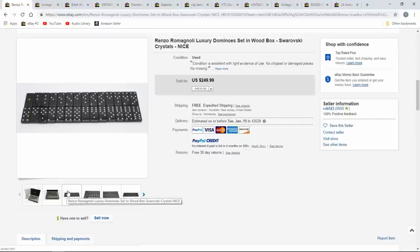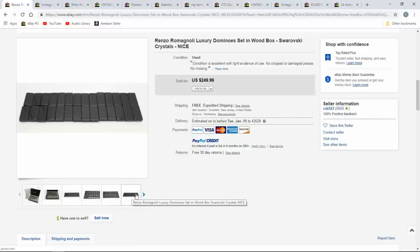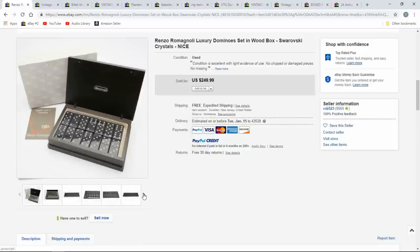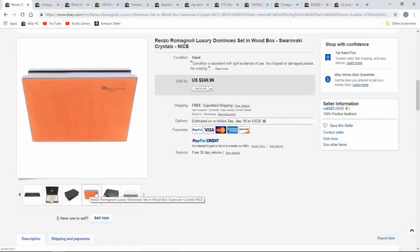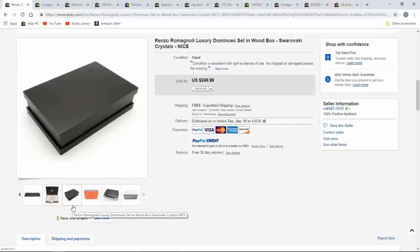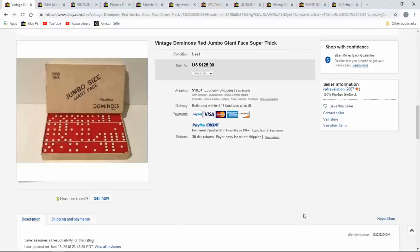Here's another one — Renzo Romagnoli, I'm sure I've butchered that name. These are Swarovski crystal dominoes — a unique set. I look for anything; I don't really care who made it. If it has potential I'm looking it up. If it's a domino set I've not seen, I look it up. $250 on that one.